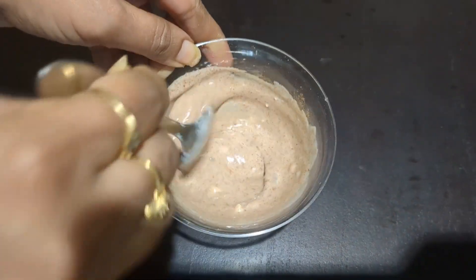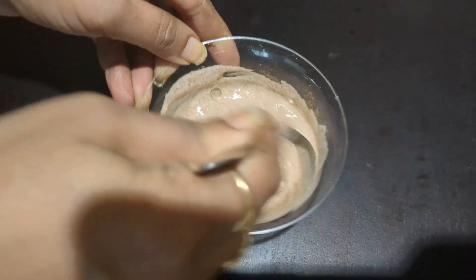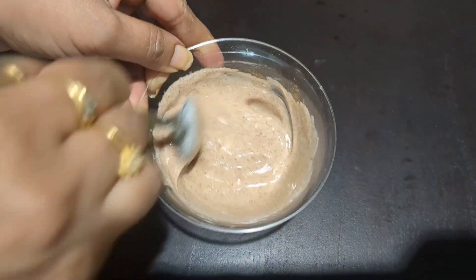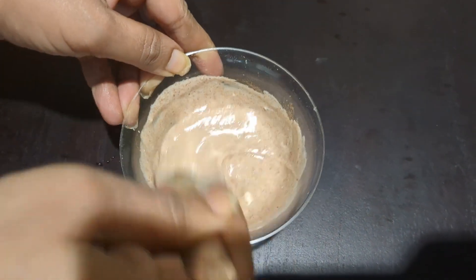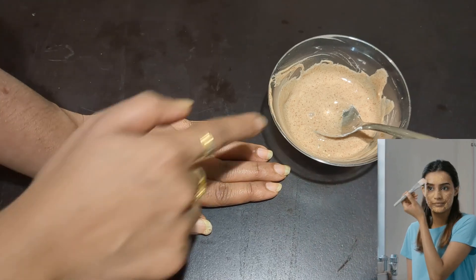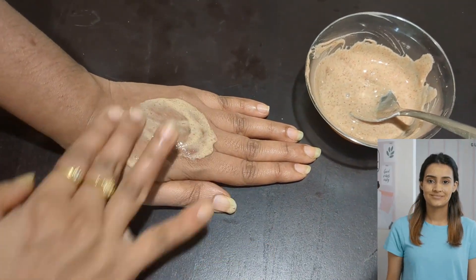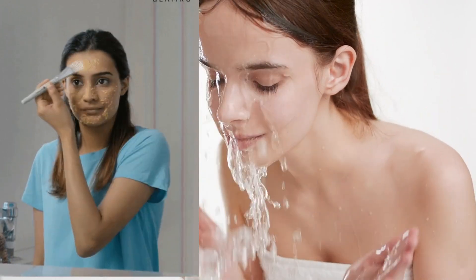And just like that, our magical, game-changing, yet simple and powerful pack is ready. This blend of yogurt, honey, and cinnamon is packed with natural goodness to nourish, brighten, and transform your skin into a radiant, glowing masterpiece. Mix them together until you get a smooth, creamy paste, and then apply it to your face, avoiding the eye area of course. Leave it on for about 20 minutes, and then rinse it off with warm water.